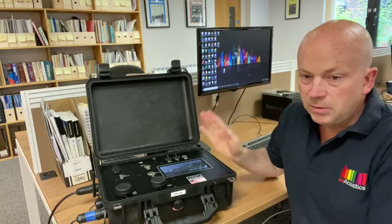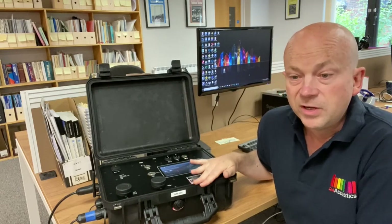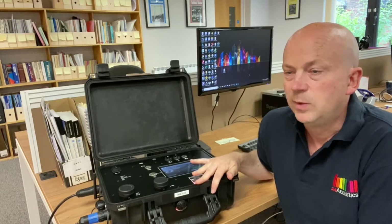The system logs noise level and audio continuously and uploads the data to our web server in real time via the 4G network. This data can then be remotely interrogated from any web interface.